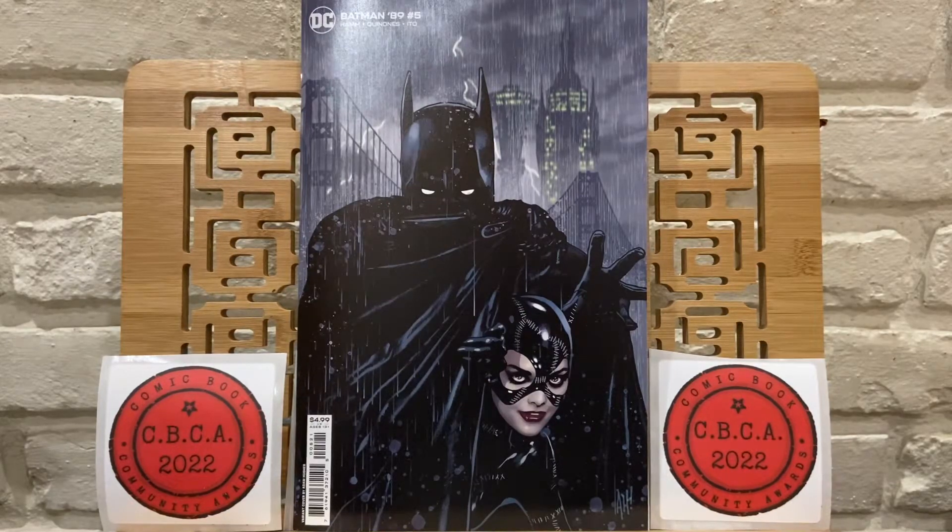Hey YouTube, BrianLCS. Thanks for stopping by the channel and this video — New Comic Book Day Pickups for April 20th, and actually April 13th as well. I did not pick up books last week, so I'm going to show you those first and then we will look at the books from this week.